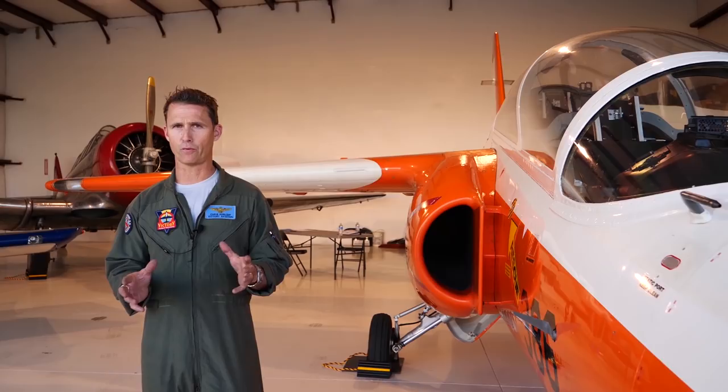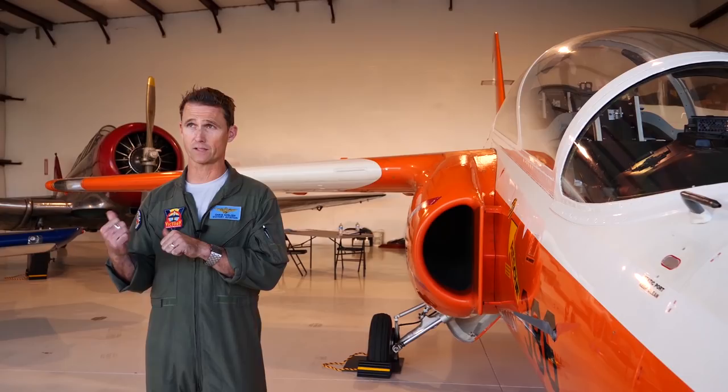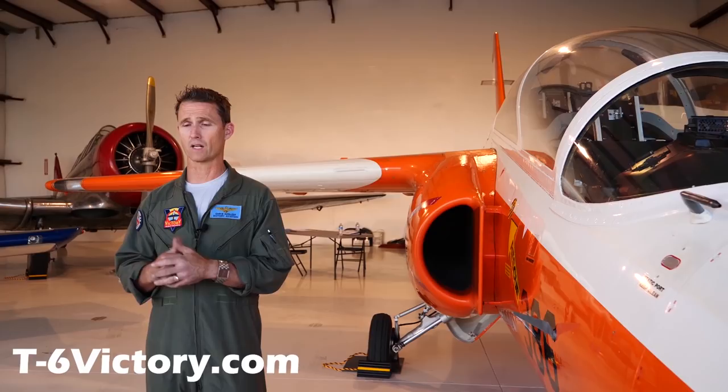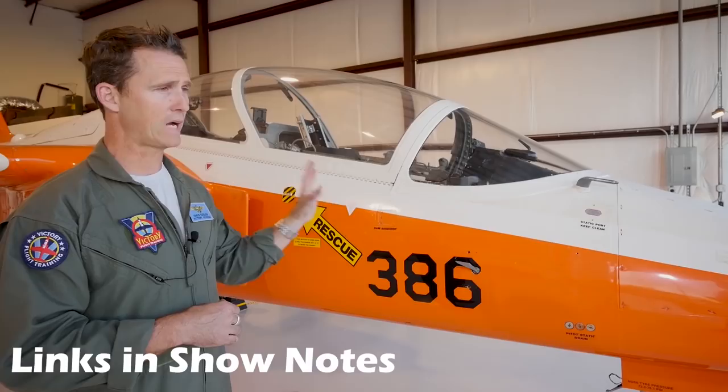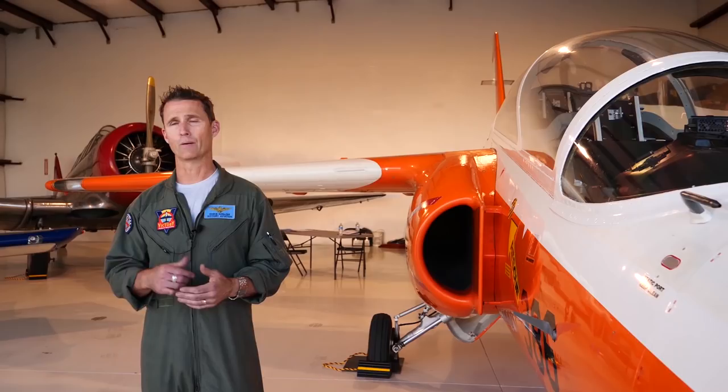Victory Aviation does a couple of things. The business training with the T-6 SNJ is at t6victory.com. The Marchetti S211 training is at s211training.com — my contact info is on there. We can fly licensed pilots, private pilot or above, in the S-211, and we can fly anybody in the T-6, for flight training or business training and rides.